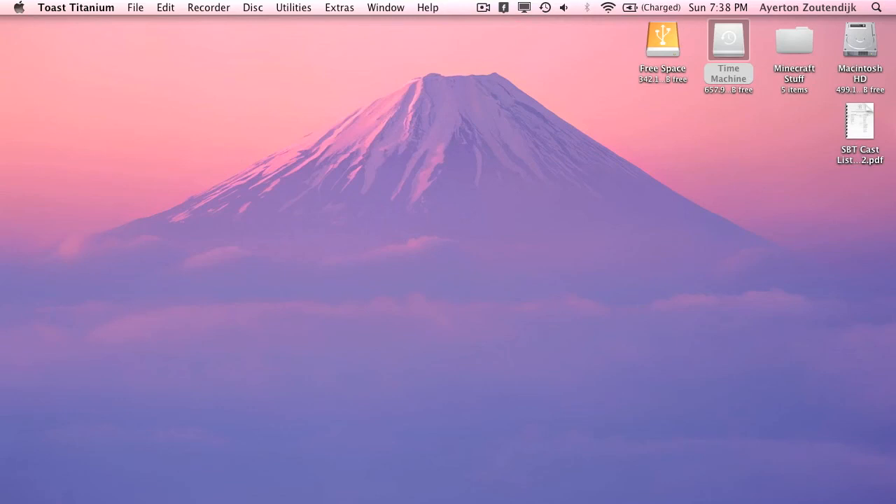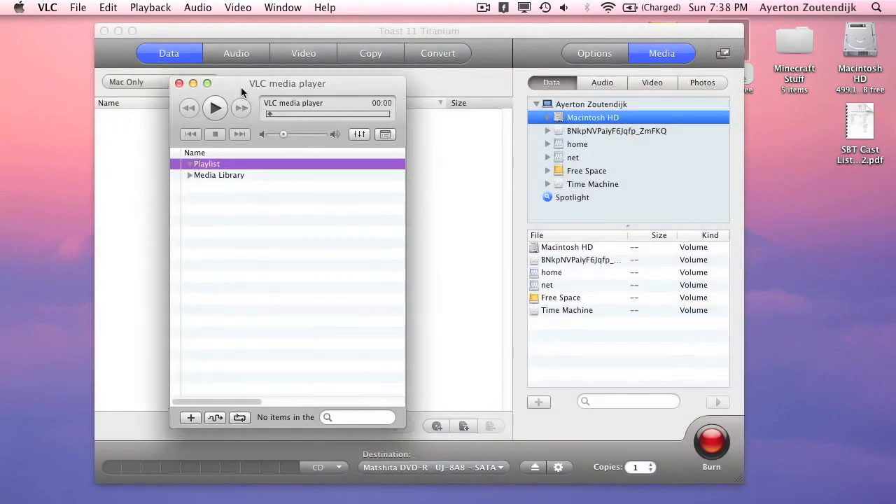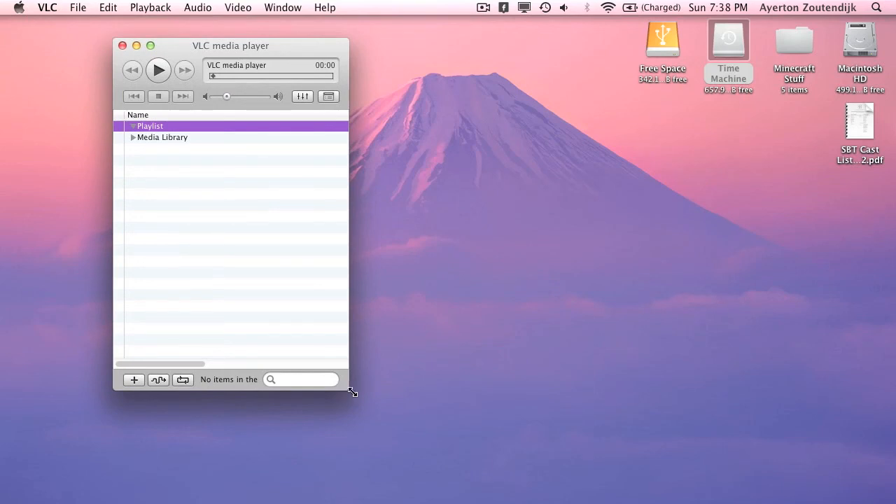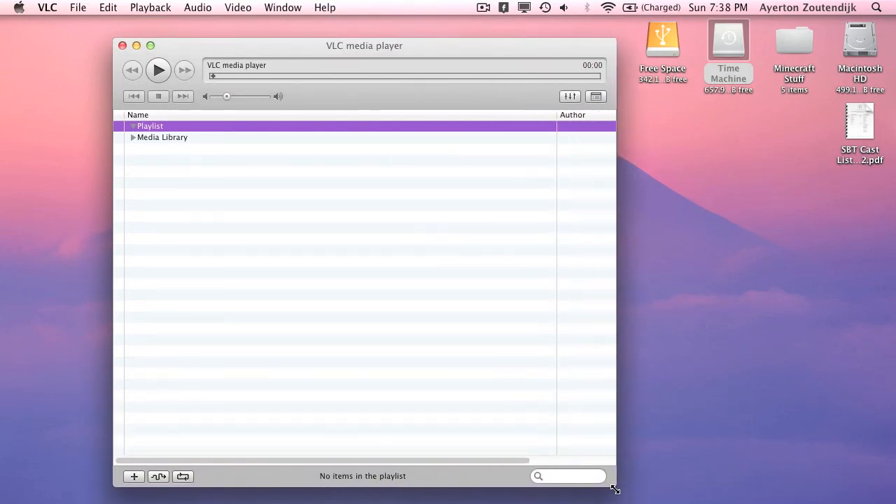And the last app, which I'm sure most of you know, is called VLC Player. VLC Player is a player that will play anything. I've put FLAC audio files in there to play them, and absolutely any video file — I've never been able to put a video file in there where it didn't know what it was. It'll do DivX, AVI, MP4 — it does it all. It plays audio files as well.